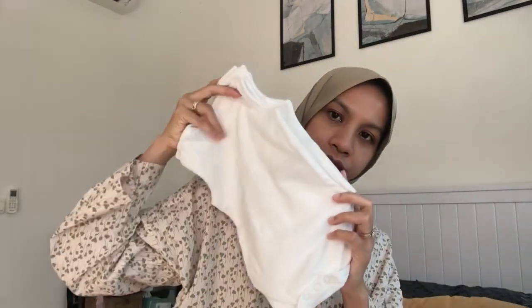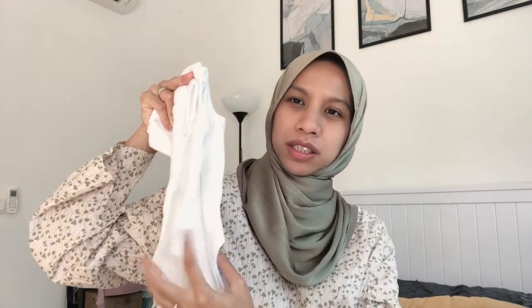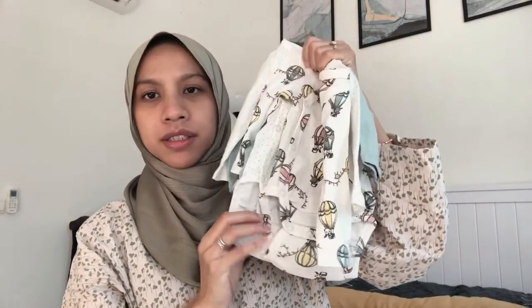I have everything jumbled up on my bed right now, but let's start with clothing first. The first thing I got was this sleeveless romper — very simple, cotton — I got two of them. I also got a short sleeve romper, which is very cute and came in a set of seven. Then I got three sets of long sleeve rompers as well.